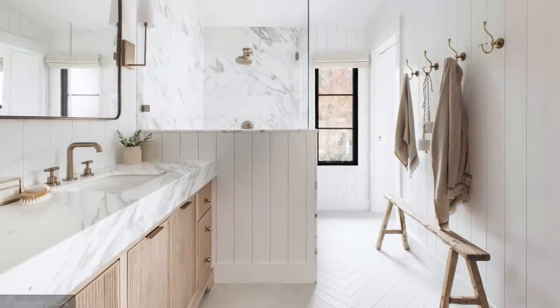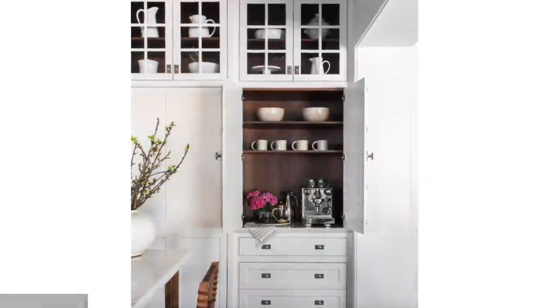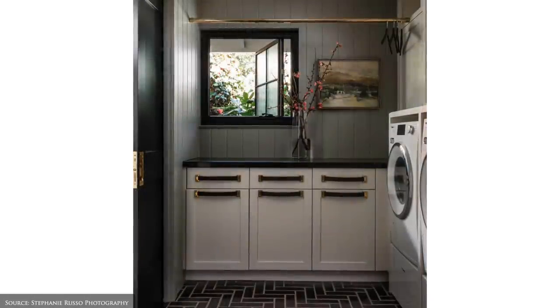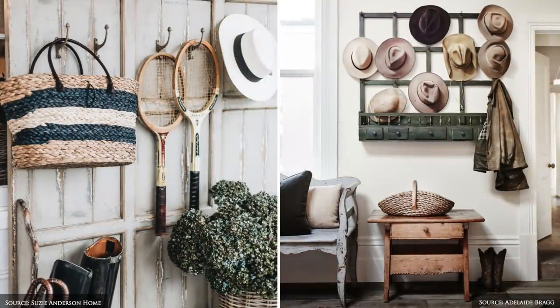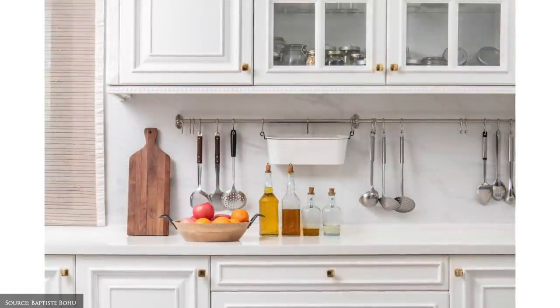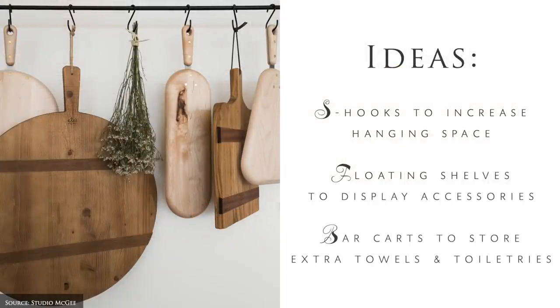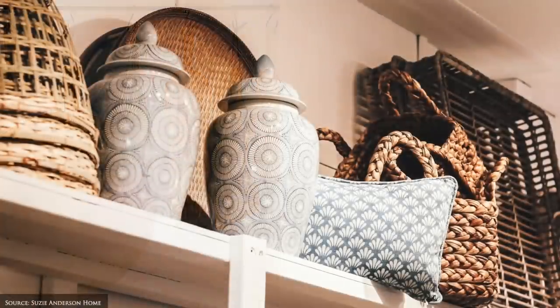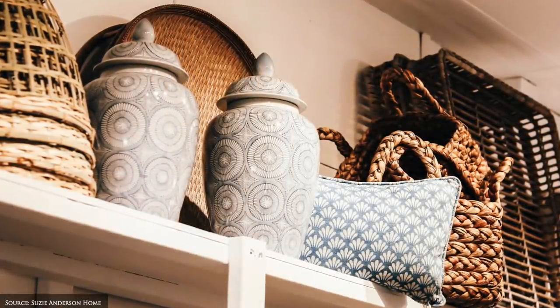Upgrade your existing storage to smart and stylish alternatives, maximising both horizontal and vertical spaces. One of our go-to storage solutions is beautiful woven, retractable rattan and jute baskets to hide away the everyday items.